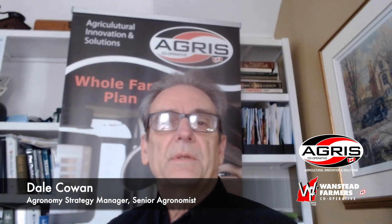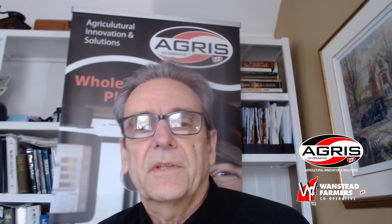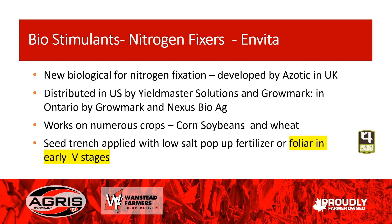Hi, I'm Dale Cowan, Agronomy Strategy Manager and Senior Agronomist with Agris and Wanstead Farmers Cooperatives. We're going to continue on with our video series on crop production. We're going to do a series on biostimulants among other things, and one of the first ones I want to cover today is nitrogen fixers — in particular a product called Invita. It is a new biological nitrogen fixation product developed by Azotics in the UK.